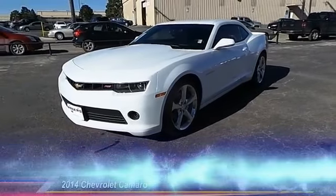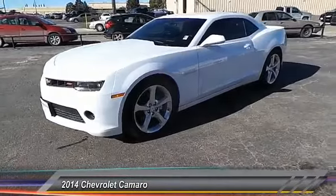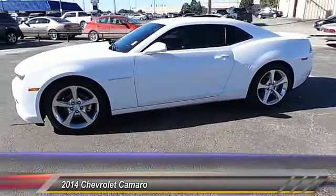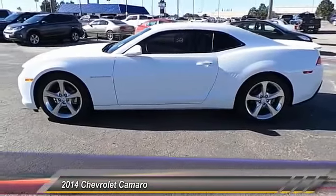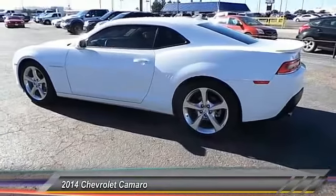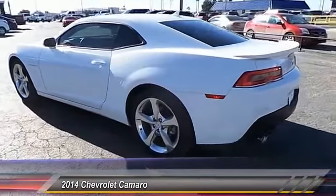The 2014 Chevy Camaro. The Camaro was developed to be 21st century on every level — from its awe-inspiring design, to its outstanding performance, to its impressive efficiency, and is priced below $25,000.